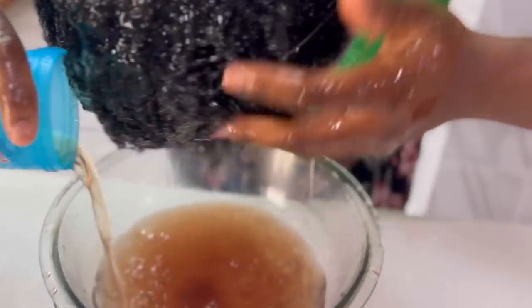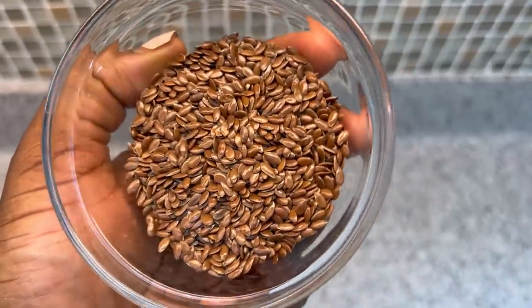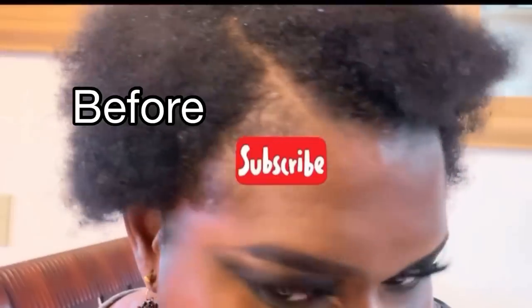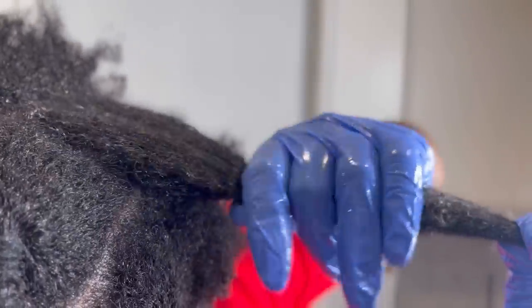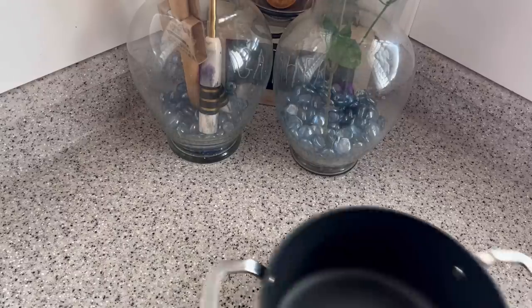Today's video is a mind-blowing recipe using natural ingredients that will boost your hair growth like never before. I like that the ingredients are really easy to find and very affordable. Natural ingredients have been part of my hair growth regimen ever since my hair got damaged, and now my hair is flourishing. If you really want to know how I do this, make sure you are watching every step and taking notes.